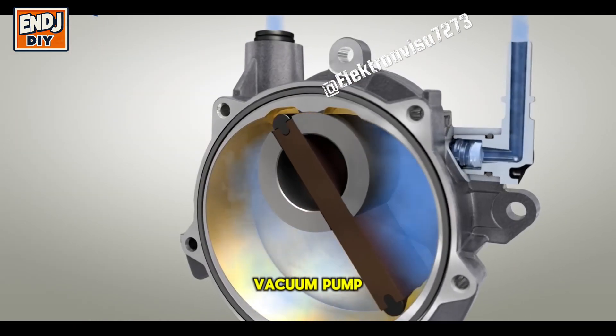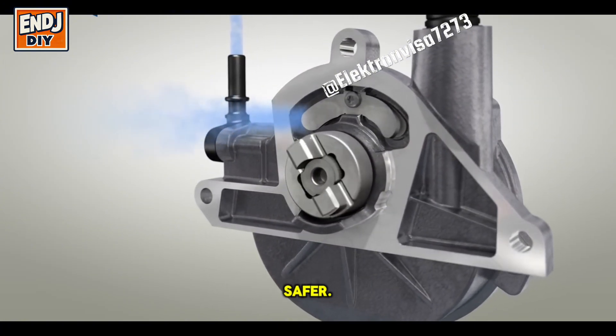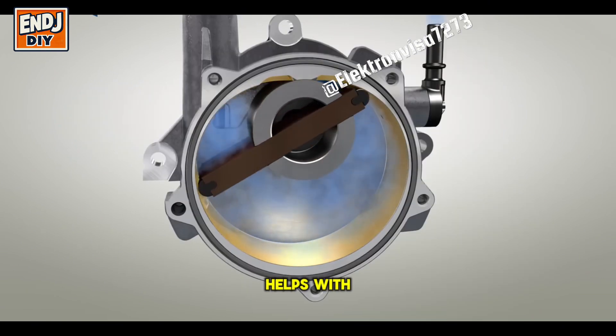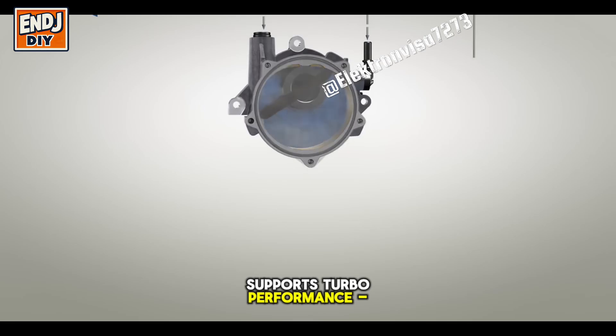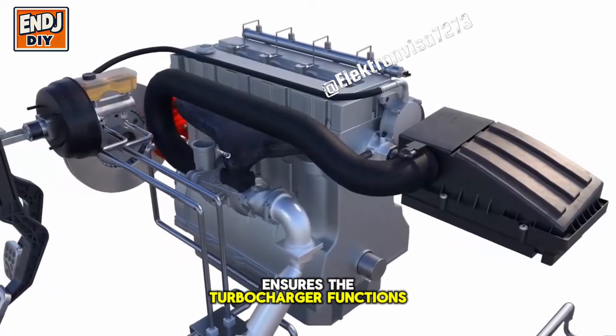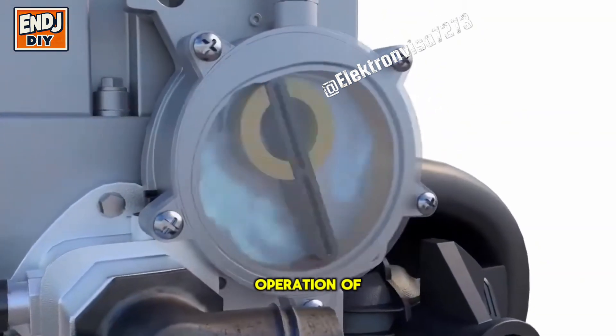Benefits of a vacuum pump in a car: it improves braking performance, making braking easier and safer; enhances engine efficiency, helping with emissions control and fuel economy; supports turbo performance, ensuring the turbocharger functions correctly; and provides reliable AC and vent control, ensuring smooth operation of climate control.